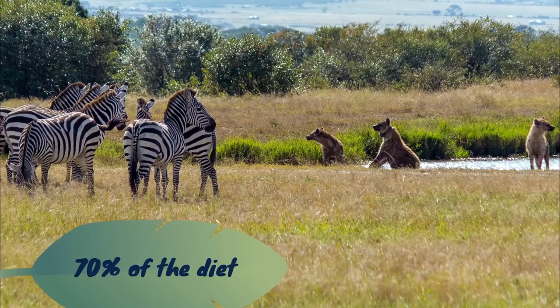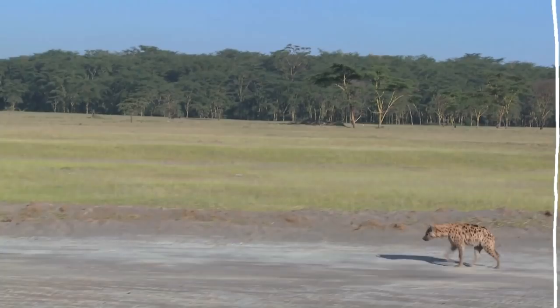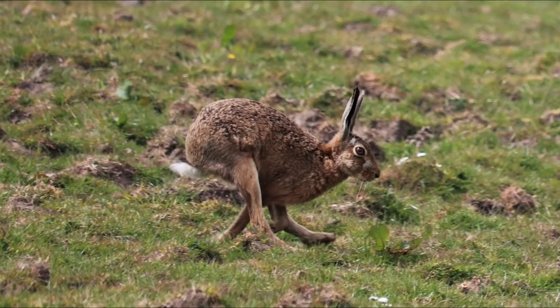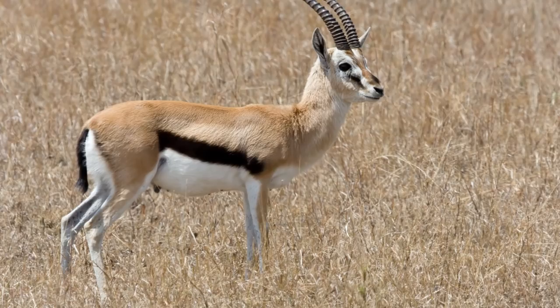Although spotted hyenas have a reputation for being mostly scavengers, this is not the truth. According to research done in the Kalahari, direct kills made up about 70% of the diet. Clans are usually divided into hunting groups of 2 to 5 hunters, though zebras are hunted in bigger groups. They frequently follow prey across long distances, reaching speeds of up to 37 mph. When hunting alone, they prey on smaller animals like hares, foxes, and jackals, while in packs they hunt zebras, wildebeest, Thompson's gazelle, and impala. They also eat eggs, fruit, and invertebrates.